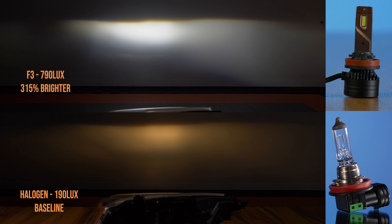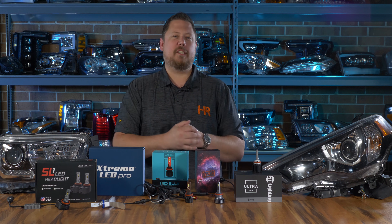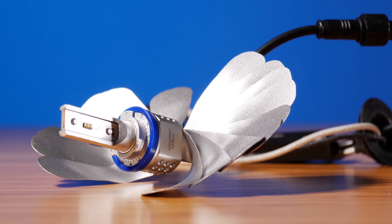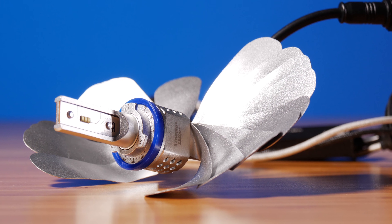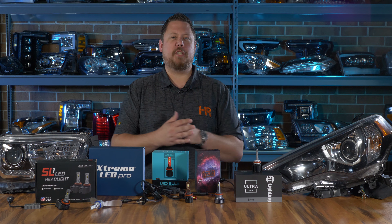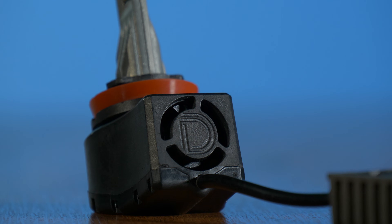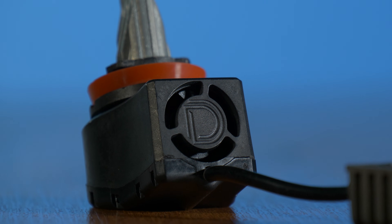The F3 came in at 315% brighter than the original halogen bulb. From there, the increase in brightness dropped significantly. The next brightest bulb out of all 25 was the Xenon Depot Xtreme LED Pro, coming in at 221% brighter than stock — high quality and definitely a good option. The fifth brightest bulb for a projector headlight was the Diode Dynamics SL1, coming in at 210% brighter than stock.